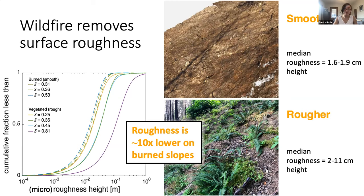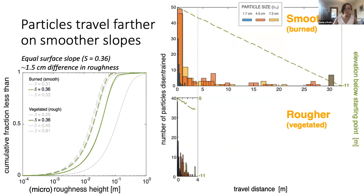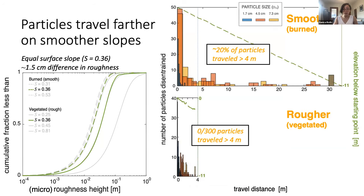You'll notice we're also showing surface gradient S here. Looking more closely at two sites which have the same surface gradient and only a one-and-a-half centimeter difference in median roughness — this was a rock drop study, so we were throwing rocks downhill. These are the histograms of particle travel distances along with representative hillslope profiles for each of these sites, on the same horizontal axis of up to four meters. Around 20% of particles traveled over four meters on the burnt slopes, some of them quite a bit more, while not a single one made it past four meters on the rough vegetated slope. These sites have the same surface slope and only one and a half centimeters of difference in their surface roughness.